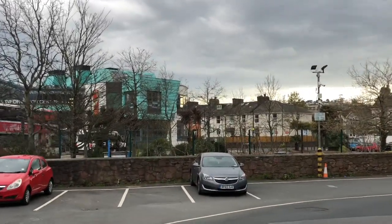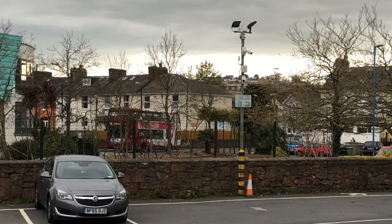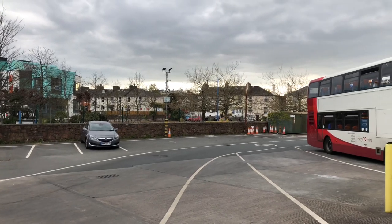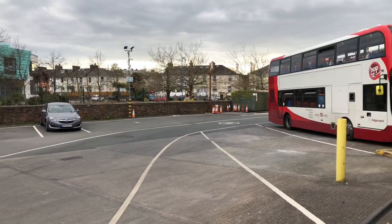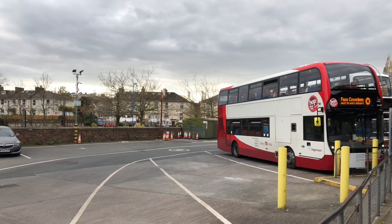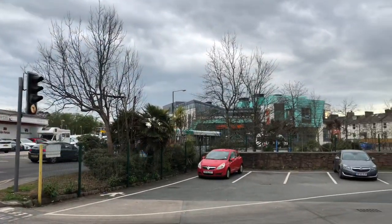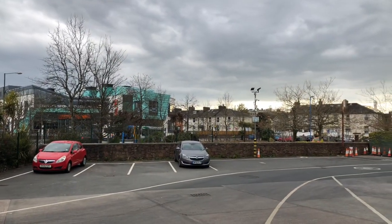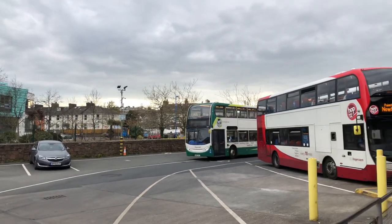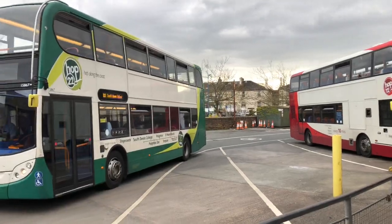Good thing I can zoom in as the bus goes around there, and you can still see the bus going down the road. I'm going to keep the camera rolling because I think we have another double-decker coming up. There's a green double-decker coming up — number 22 to South Devon College.